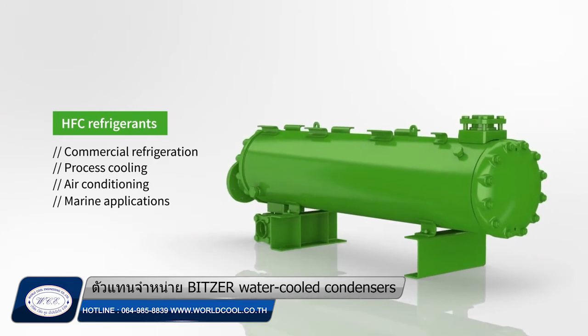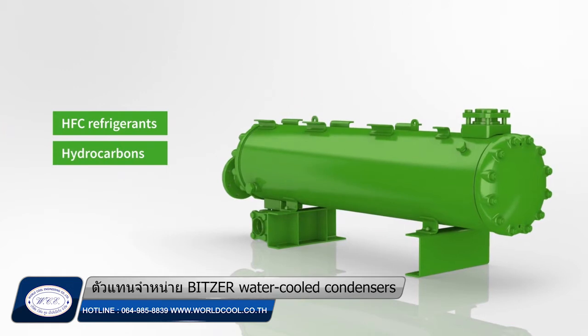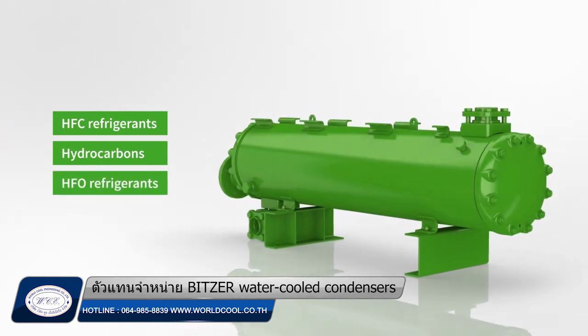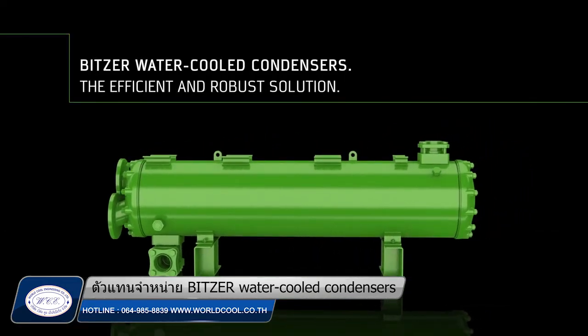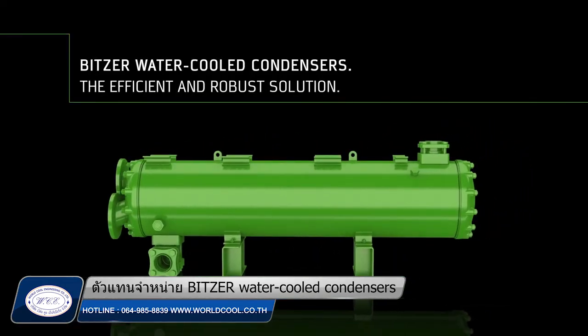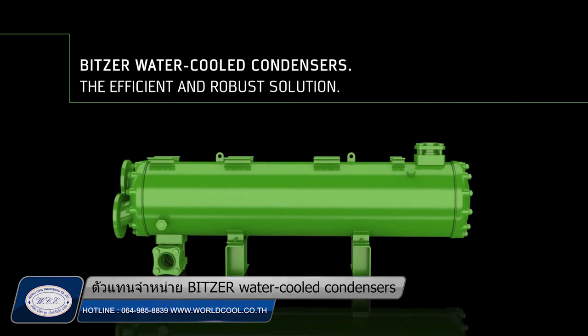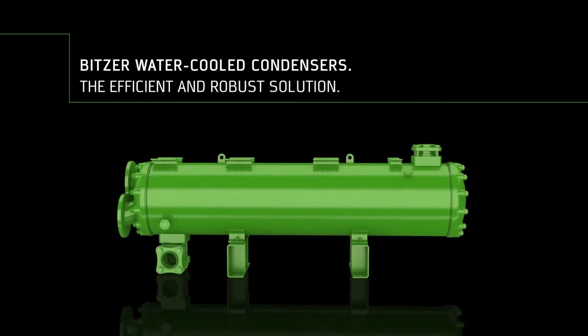This includes natural refrigerants such as hydrocarbons and the most recently developed low GWP refrigerants. Now offering bigger models for capacities larger than one megawatt, and the possibility to customize each individual condenser — Bits water-cooled condensers, when efficiency meets reliability in refrigeration and air conditioning with freshwater and seawater applications.